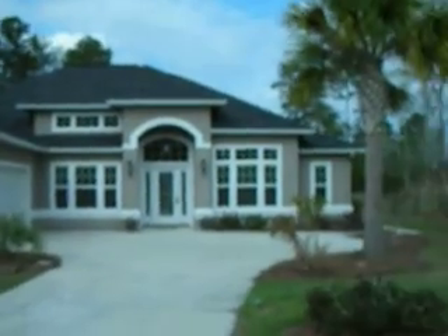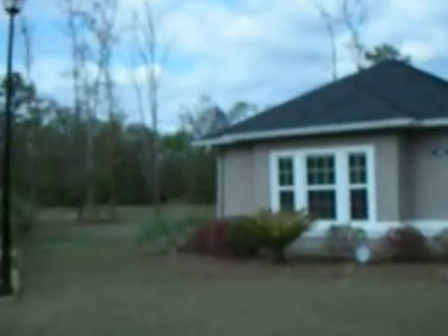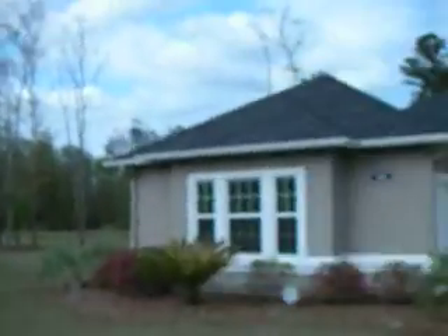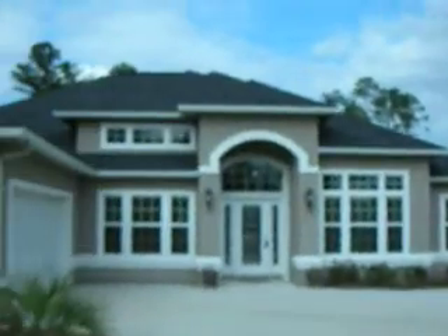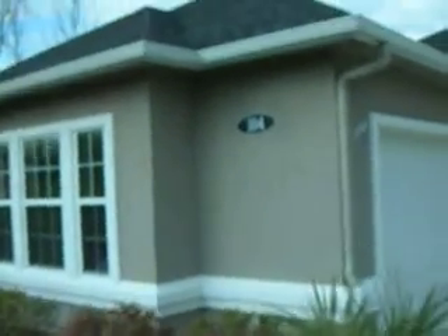Pretty nice looking, if I say so myself. Pretty nice neighborhood — houses aren't too close. Looks like it's got a nice extra-sized garage here.